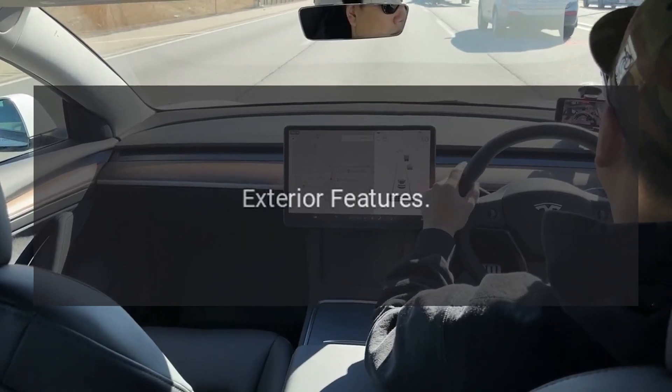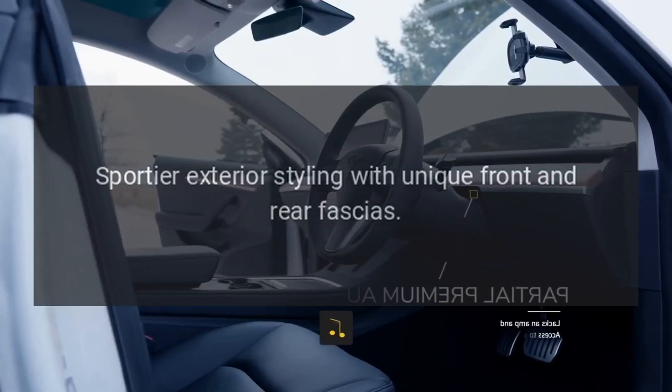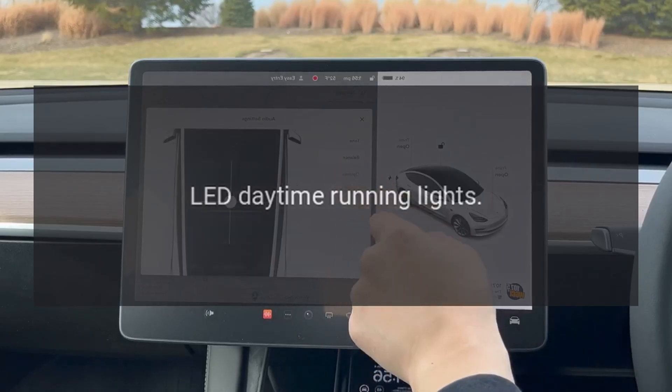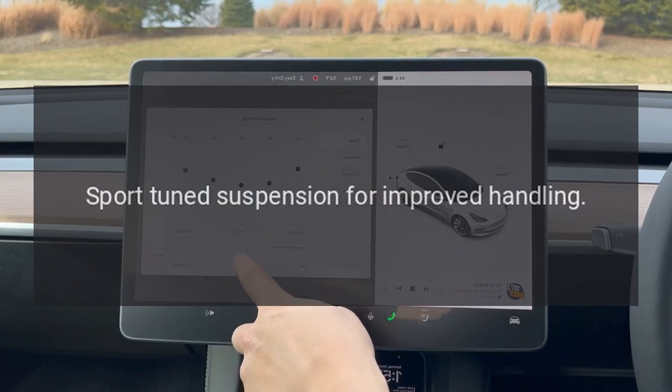Exterior features. Sportier exterior styling with unique front and rear fascia. Larger wheels, often 18-inch alloy wheels. LED daytime running lights. Sport-tuned suspension for improved handling.